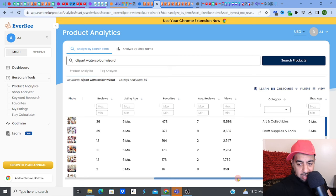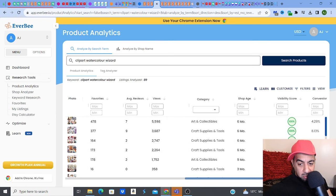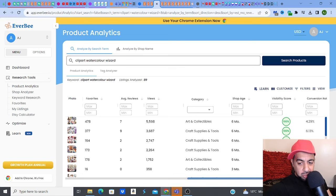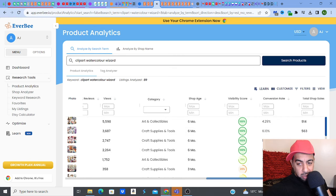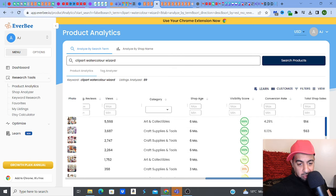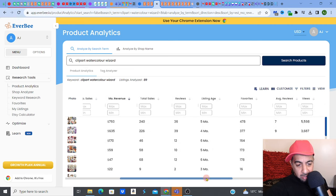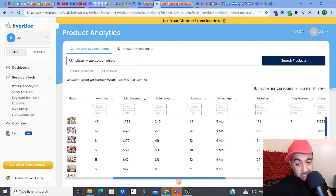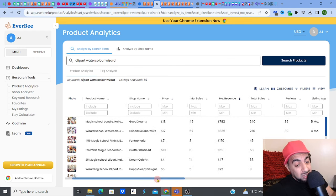It's interesting because I can see where the categories are — the top one is in Art and Collectibles, the second one is in Craft Supplies and Tools. Six-month age shop, both of them, which is good to see. The conversion rates: 4.29 and 6.13. I'm going for the 6.13 because that's pretty hot. So I'm going to go with that second one.